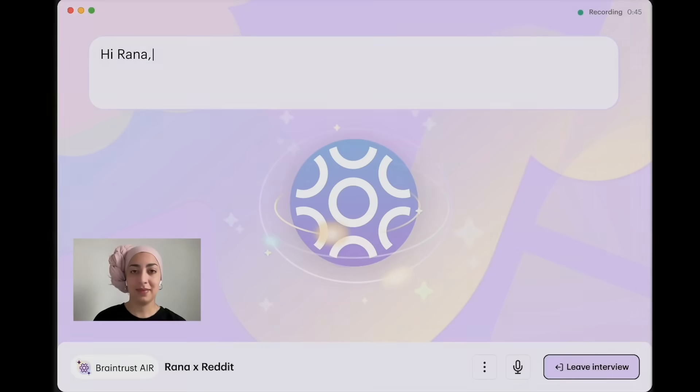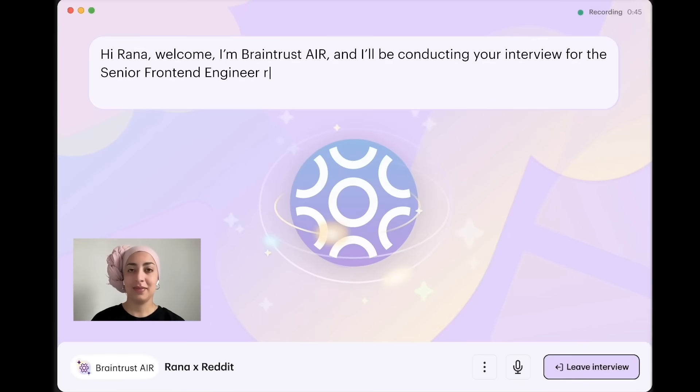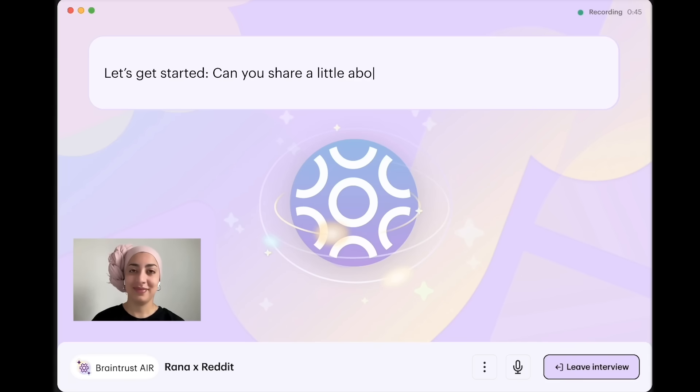Hi Rana, welcome. I'm Braintrust Air, and I'll be conducting your interview for the senior front-end engineer role at Reddit. Thank you for taking the time to speak with me. Let's get started. Can you share a little about yourself and your background?